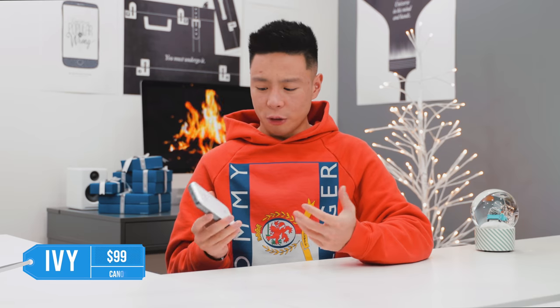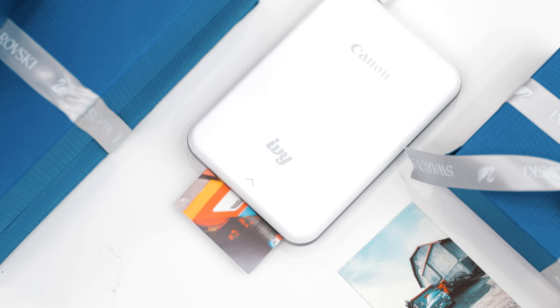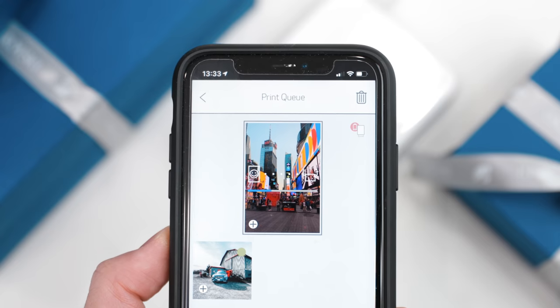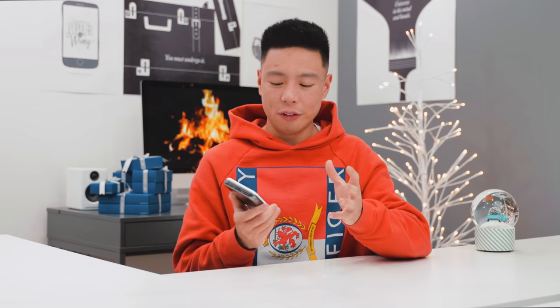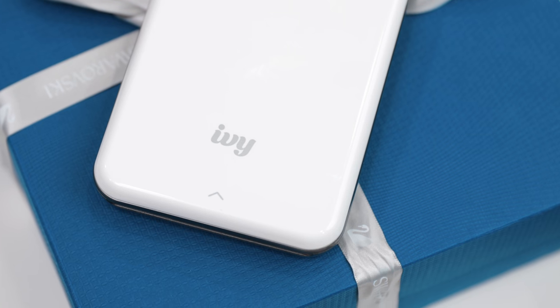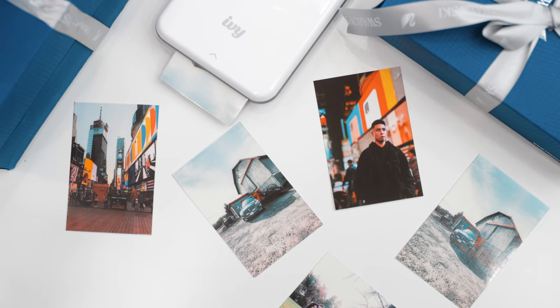Smartphone cameras have gotten so good in the last few years that a lot of people have ditched their dedicated cameras and just use their phone for everything. With that, you don't really print photos anymore — you just post them to social media. But with the Canon IV printer, you're able to print photos directly from your phone on iOS or Android. It's just 2 by 3 inches so it fits in your bag, prints quickly, and the quality is pretty decent. If you want to make a scrapbook or stick photos on the wall, this is a pretty good option.